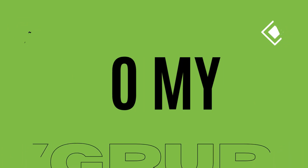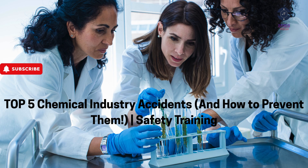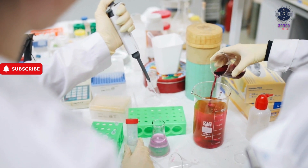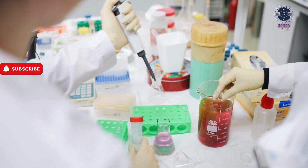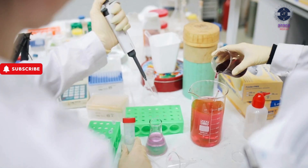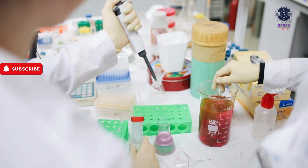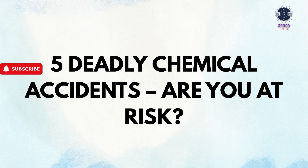Welcome back to Anaga Health YouTube channel. Today's topic is Top 5 Chemical Industry Accidents and How to Prevent Them. A split-second mistake, a loose valve, a spark near flammable vapors — in the chemical industry, accidents don't just happen, they're caused by overlooked risks. We're breaking down the 5 most common chemical industry accidents, real-life cases, and how you can prevent them.